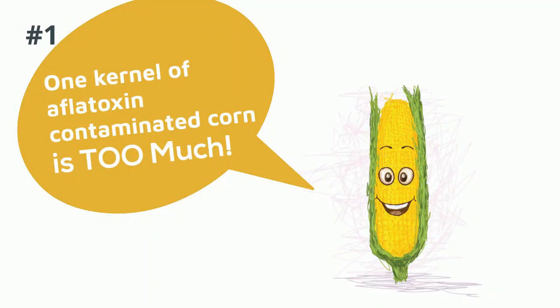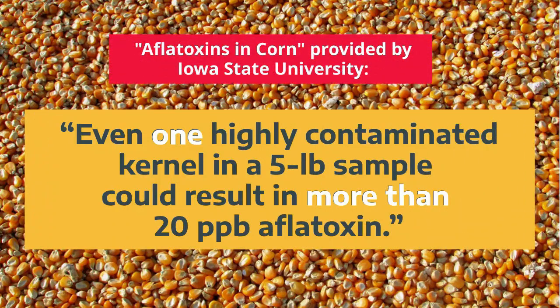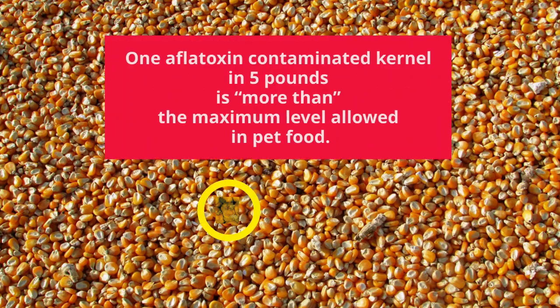One kernel of aflatoxin-contaminated corn in five pounds is too much. Even one highly contaminated kernel in a five-pound sample could result in more than 20 parts per billion aflatoxin. In other words, one aflatoxin-contaminated kernel in five pounds is more than the maximum level allowed in pet food.